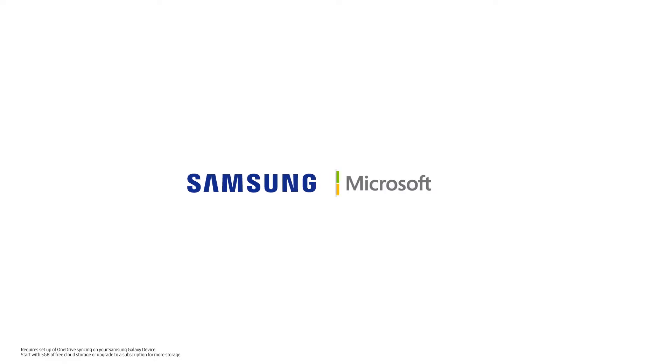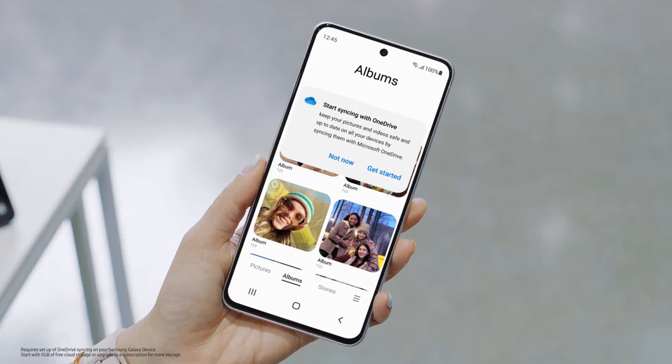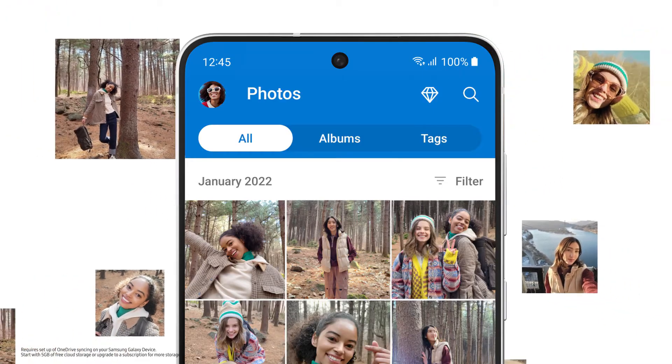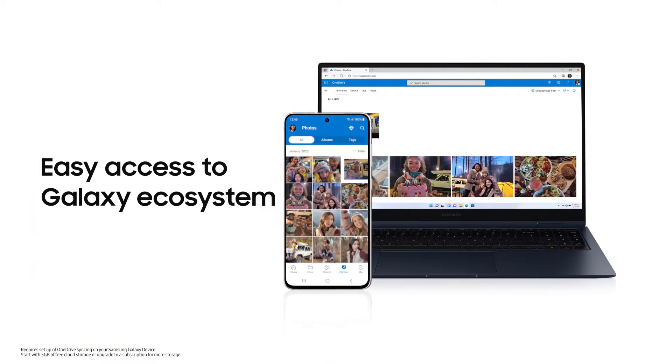And when you're done filming, it's easy to make edits on your tablet or PC. Through our partnership with Microsoft, your Samsung Gallery can be synced to OneDrive. This means that any photo or video you shoot is saved in your gallery and backed up on OneDrive, so you can conveniently access your content across the Galaxy ecosystem.